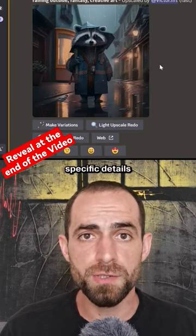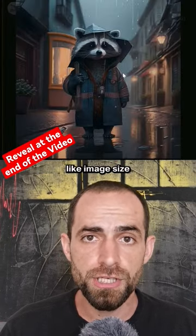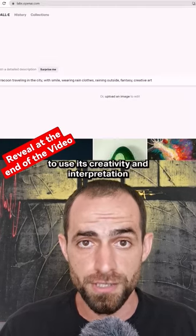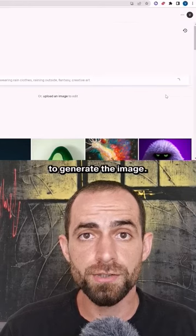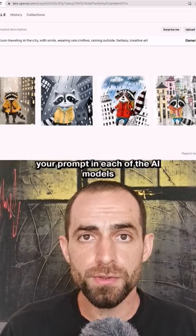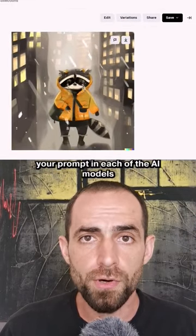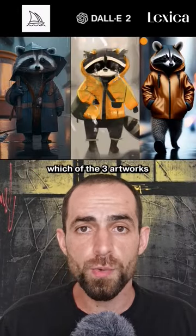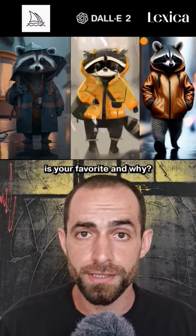I also intentionally left out specific details like image size and other factors, which allowed each model to use its creativity and interpretation to generate the image. If you're looking to create the perfect image, you need to fine-tune your prompt in each of the AI models until you get the desired result. Let me know in the comments which of the three artworks is your favorite and why.